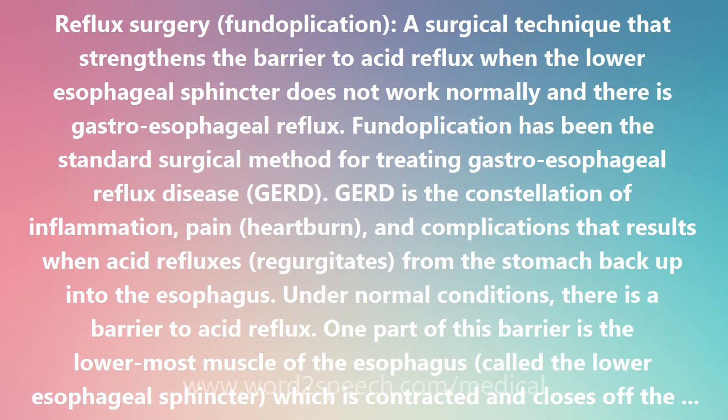The term fundoplication is composed of "fundo," referring to the fundus — the upper portion of the stomach — plus "plication," an operation for reducing the size of a hollow organ, in this case the stomach, by taking folds or tucks in its walls.